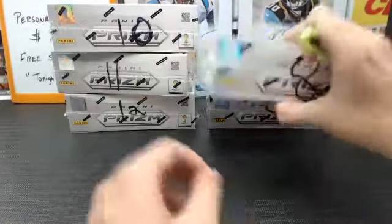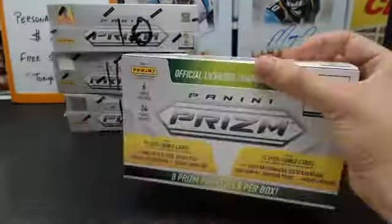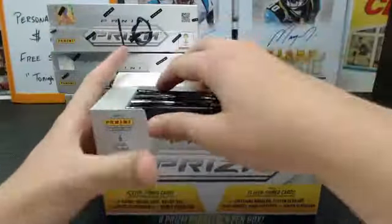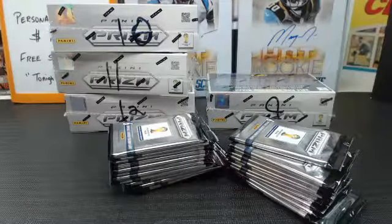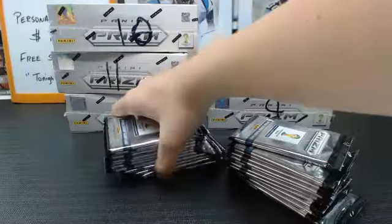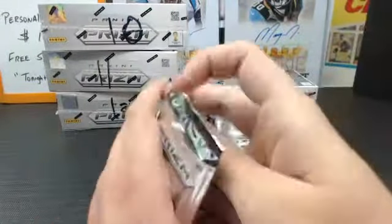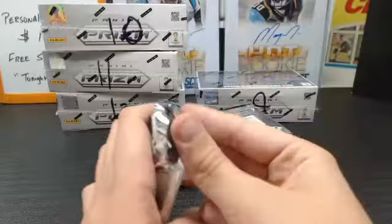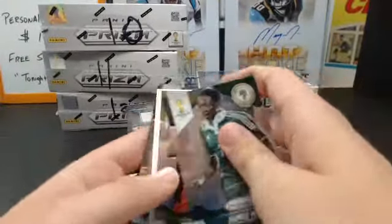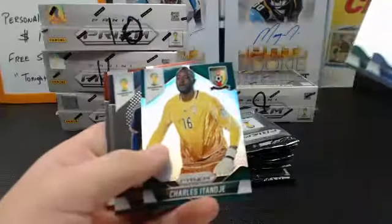Let's go with box 8. No auto in that box, we've got five more boxes. Autos usually fall in pretty much one in every two or three boxes, so not a guarantee. Got a Prism of Wayne Rooney, World Cup Stars. Got a Prism of Charles Itandje.